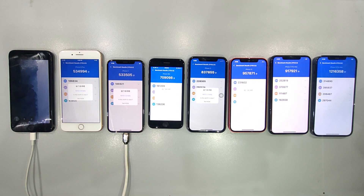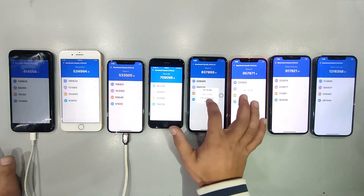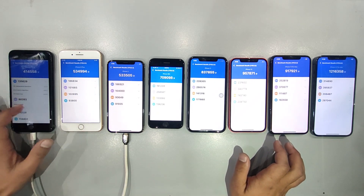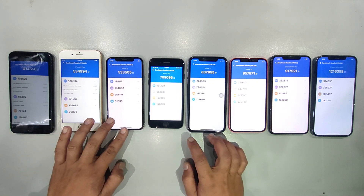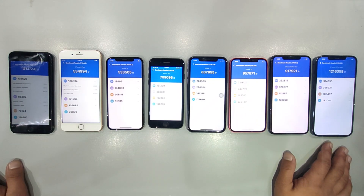The results are in. From the iPhone 7 Plus to the latest iPhone 12 Pro Max, we've got a spectrum of scores that reveal the technological strides Apple has made over the years. Let's dive deep into these scores and see which iPhone deserves the performance crown.